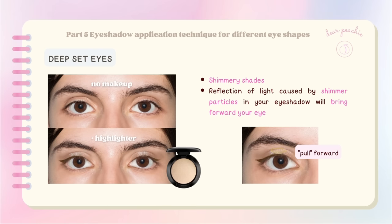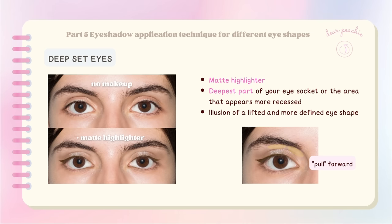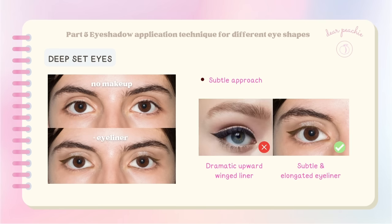Next, add shades that bring your eyes forward — shimmery shades are your best friend, as the reflection of light caused by shimmer particles will bring forward your eye. Apply shimmer within the crease to make your eyes pop. Matte highlighter can also be used strategically, applied to the deepest part of your eye socket or the area that appears more recessed, to create the illusion of a lifted and more defined eye shape. For eyeliner, opt for a subtle and elongated look rather than a dramatic upward winged liner.